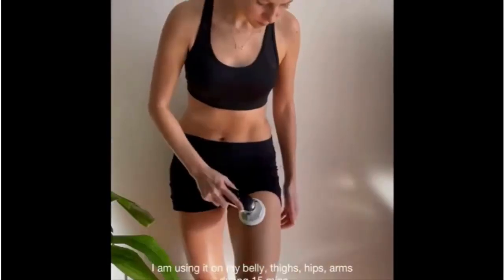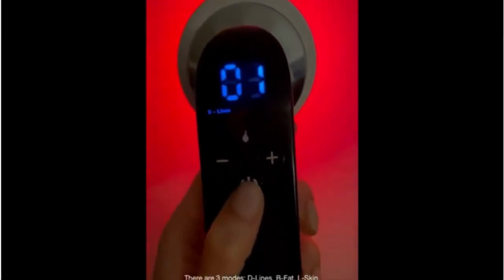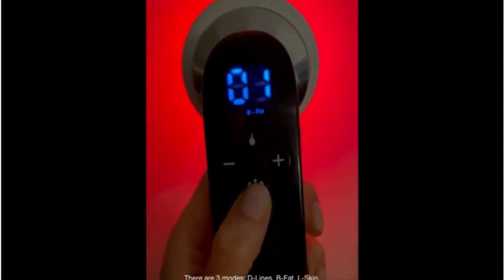And I use it on my belly, thighs, hips, arms, during fitness. There are 3 modes: D-lines, be fat, L-ski.